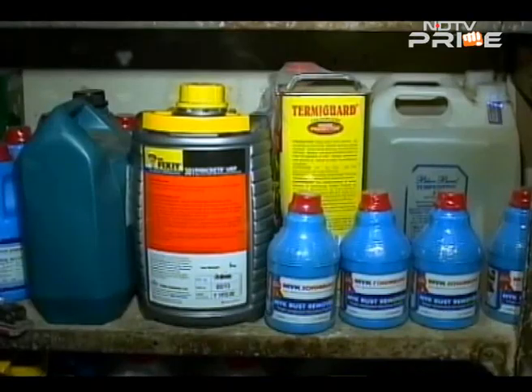So don't despair — get out and choose from a wide range of products to plug that pesky leak. Regular paint companies have also entered the waterproofing business — Asian Paints, Berger — so it is now becoming an organized sector.